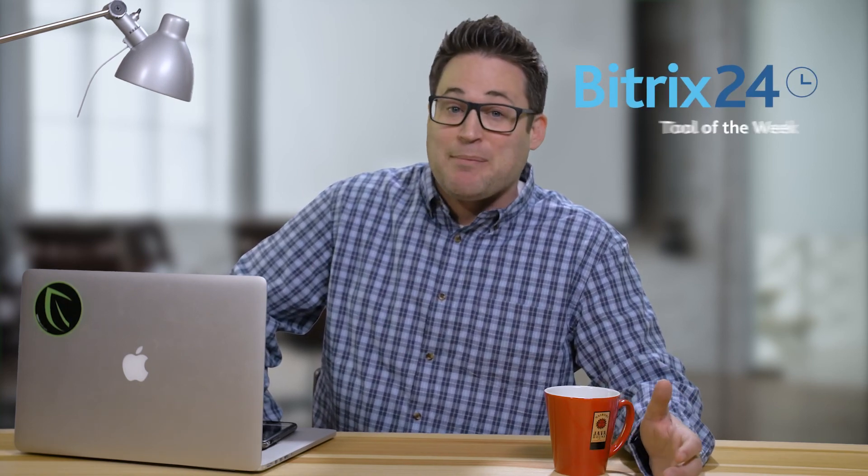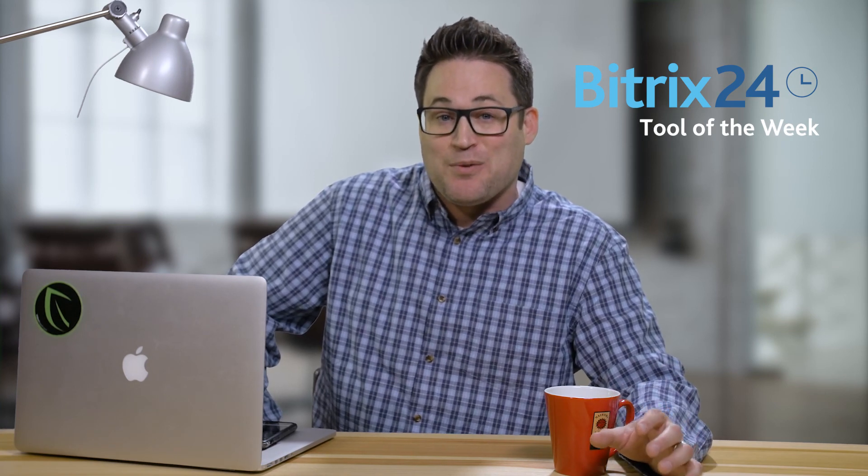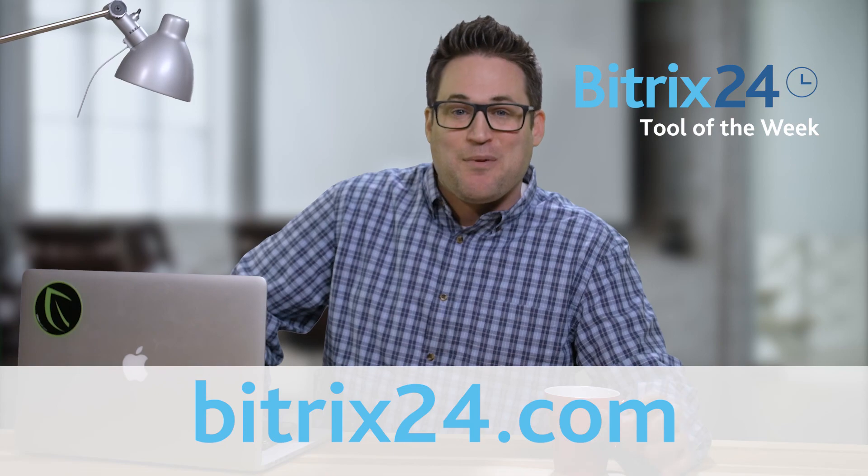So, if you could use a powerful but simple HR management system, check out ICE HRM. And remember, if you're looking for free CRM, project management, or collaboration tools, be sure to visit Bittrex24.com.